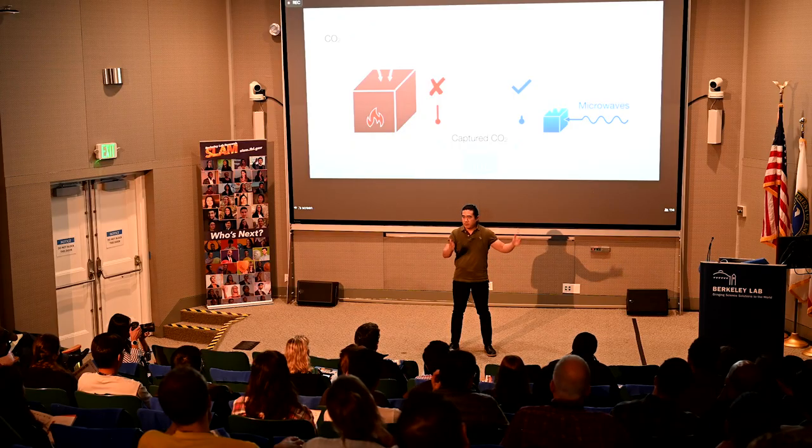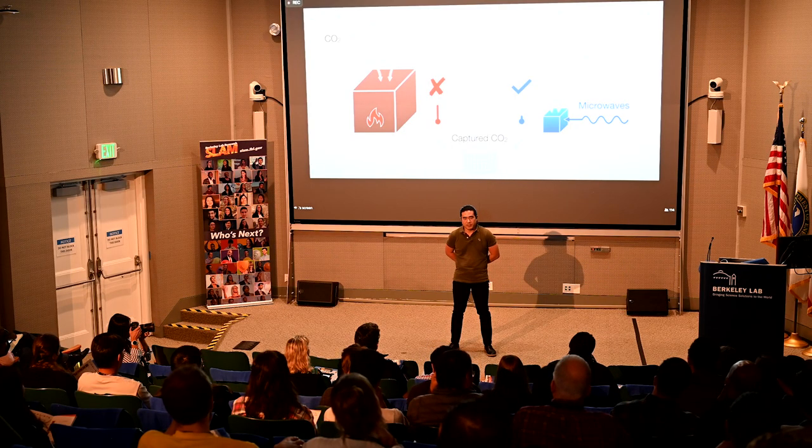At Berkeley Lab, I will be leading a small team of scientists to develop this concept into reality. This includes studying microwave absorption at the very tiny molecule level and also building a larger lab-scale prototype, so we can really demonstrate this at scale.